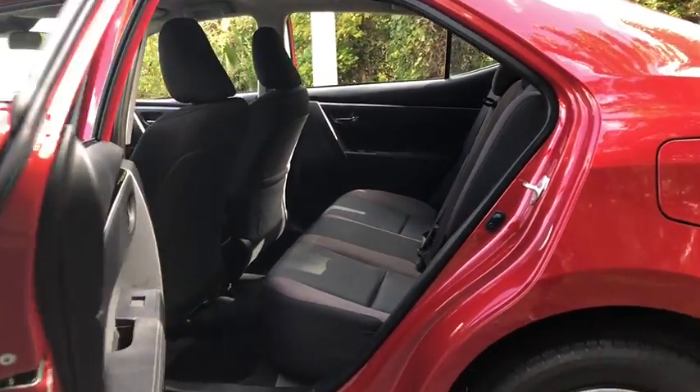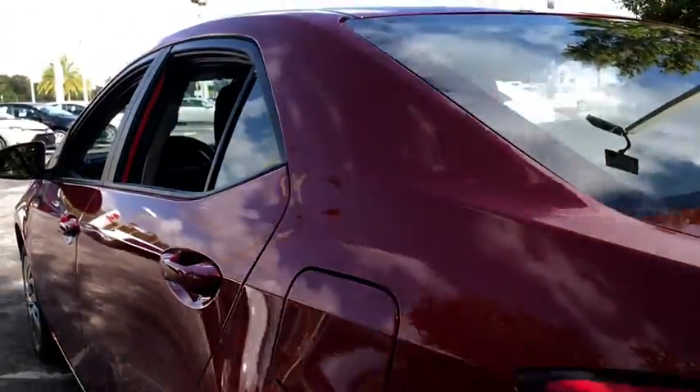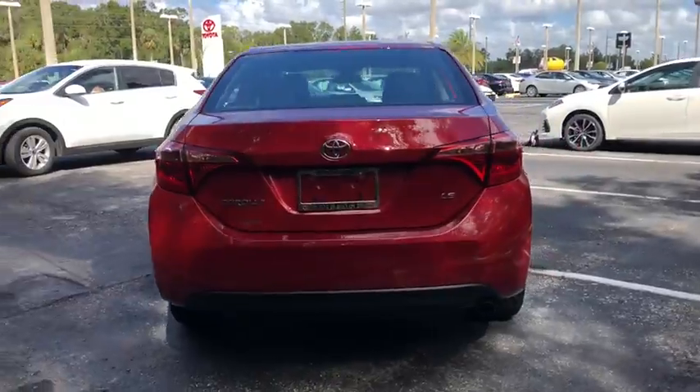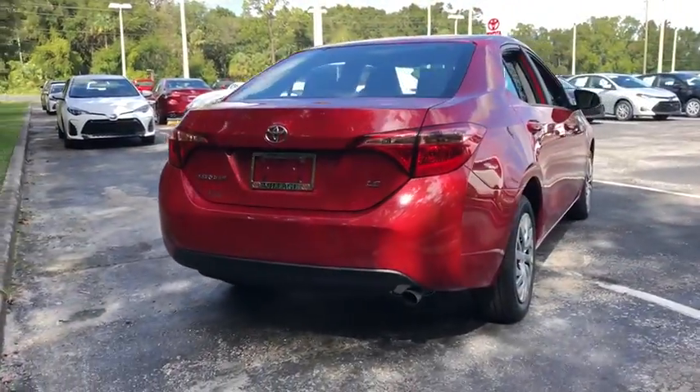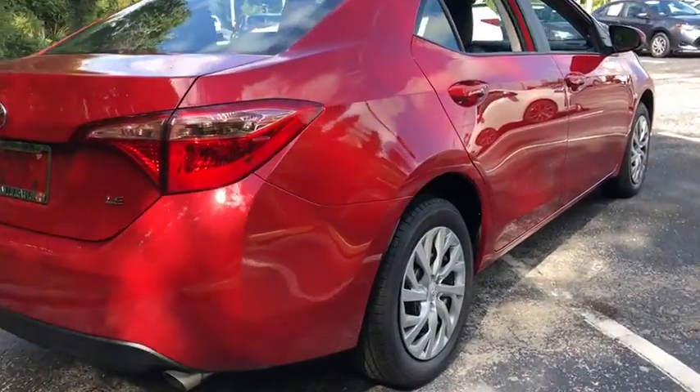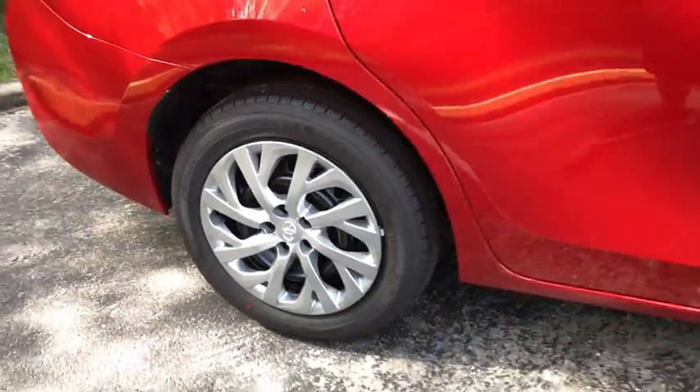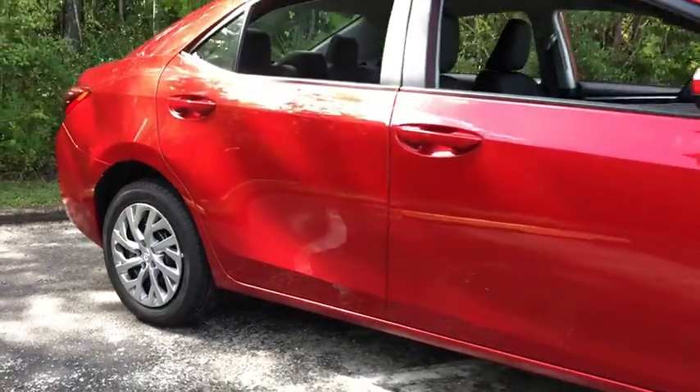For more information, visit our website at www.villagetoyota.com. Thank you.